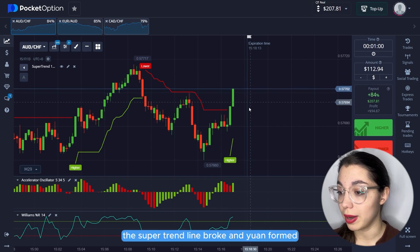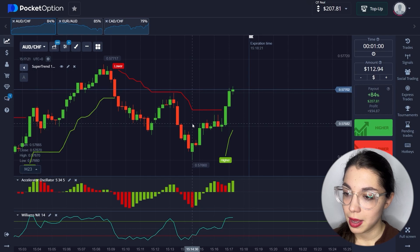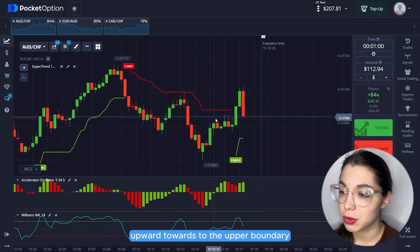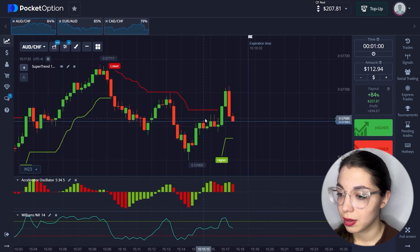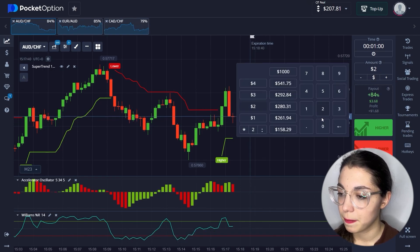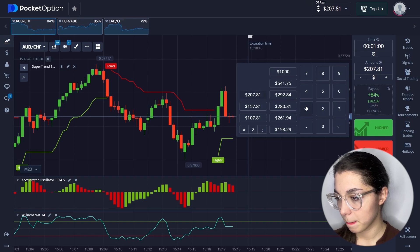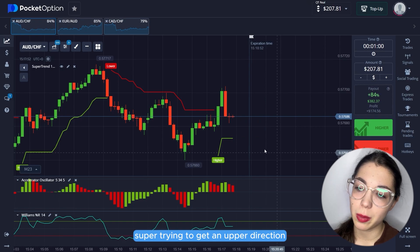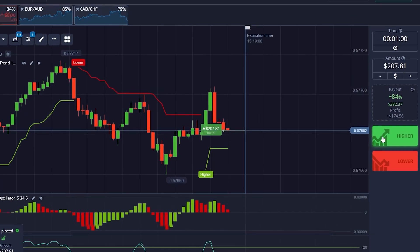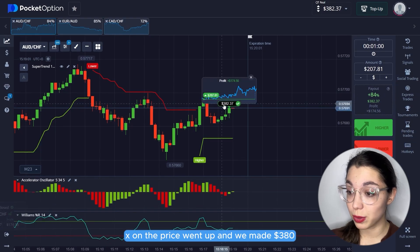The Supertrend line broke and a new one formed. You may have noticed the price moving within a channel from one boundary to another, so I also expect movement upward toward the upper boundary. The price dropped, rebounding from the Super level — let me update our trade amount. We're looking for an upward direction with momentum toward the upper channel boundary and the Super level from below. Excellent — the price went up and we made $380.